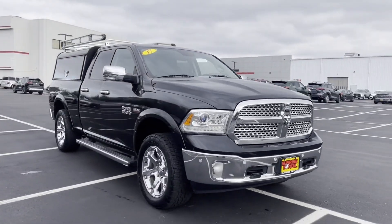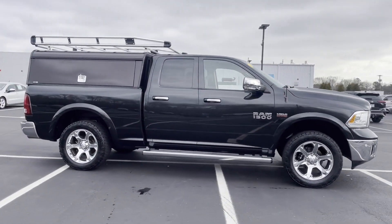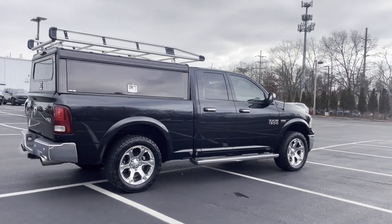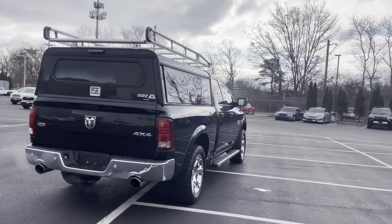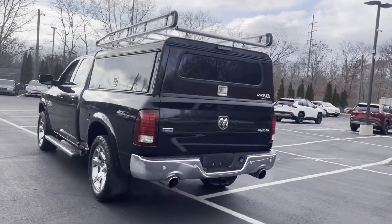2017 Ram 1500 with less than 63,000 miles on the odometer. This pickup truck offers two full rows of seating for premium comfort, and checks off in-demand features which offer more convenience, such as side view mirrors with turn signals.